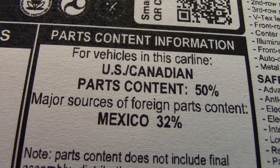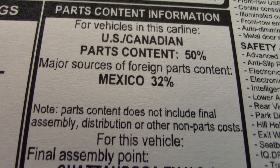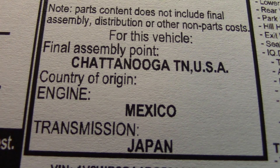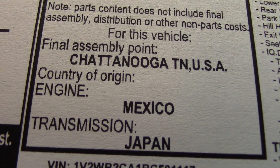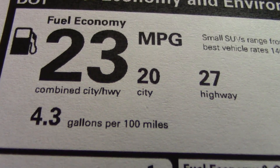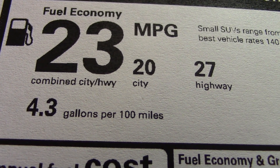But where is it made? Let's take a look. Chattanooga, Tennessee. Buy American. Here's the fuel economy. We'll talk about the engine once we get out to see the vehicle.